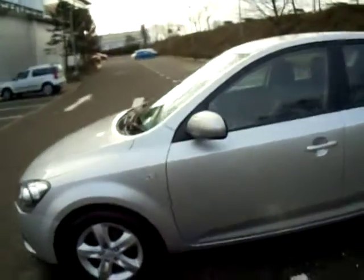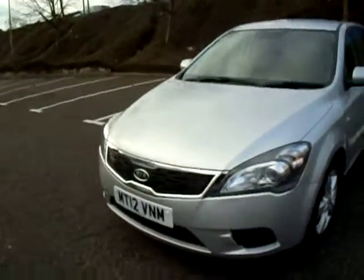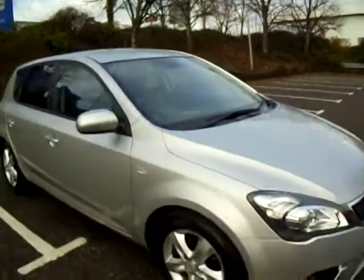This vehicle has got a 1.4 litre petrol engine and you've also got a manual gearbox in the front as well. It's got a nice chrome finish on the front and again as you can see it is 5 years of age.